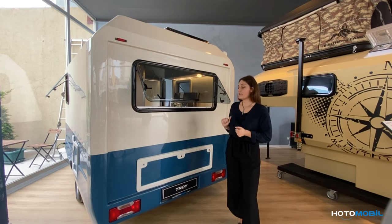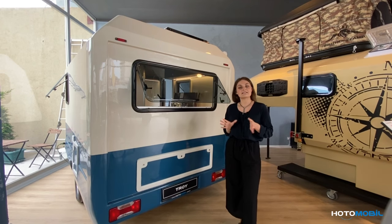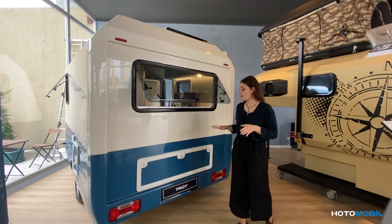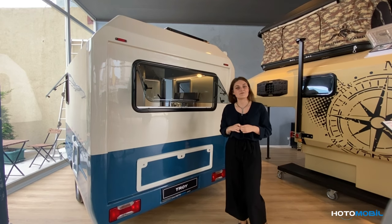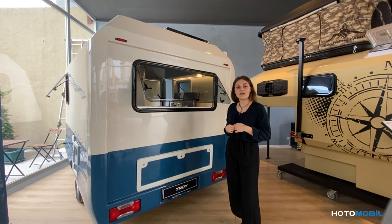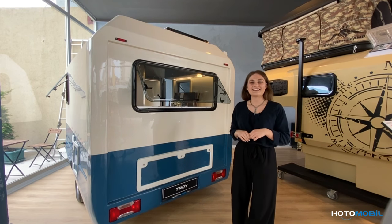Our Troy is a non-motorized trailer which can be easily attached to various vehicles. Because of its lightweight, just under 750 kilograms, it can be towed by motor engines over 990 horsepower.